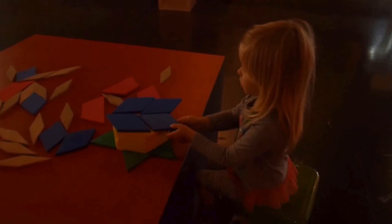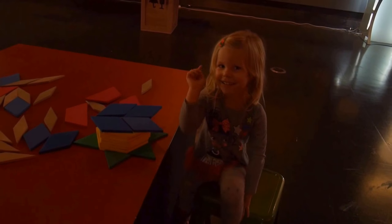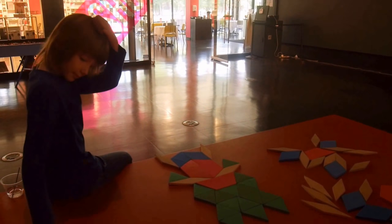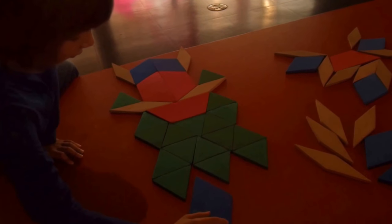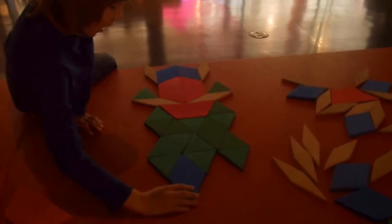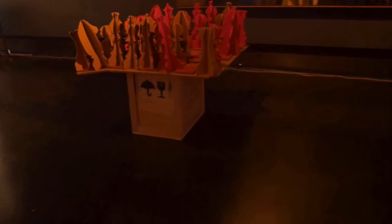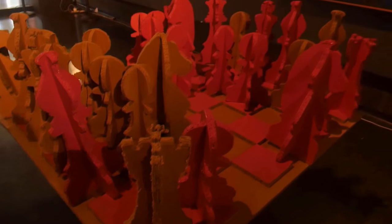Maya, what are you building? I'm building something. Okay, and what's that — or who's that? Just being creative.